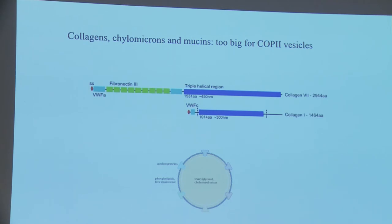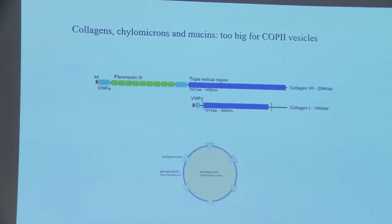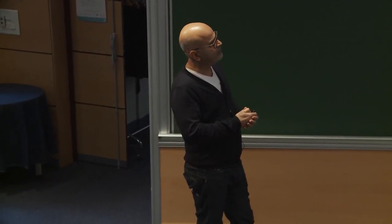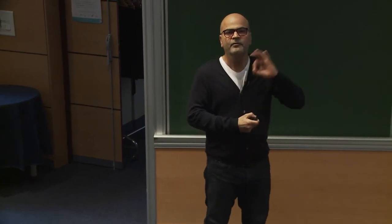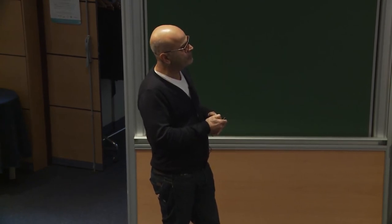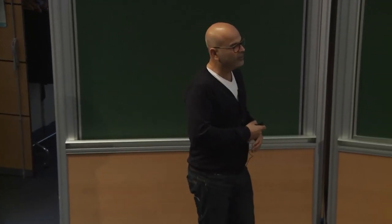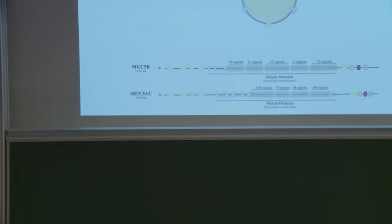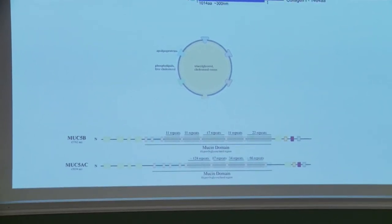There are 28 different types of collagens, and you need them for almost every cell-cell interaction — without collagens you won't have bones or skin. The problem with collagens is they contain a very rigid triple-helical region. For collagen type VII, which is absolutely necessary for skin formation, this region can be up to 450 nanometers in length — essentially a rod. There is no force inside the cell that can bend this rod into a structure small enough to be encapsulated into a COP2 vesicle.